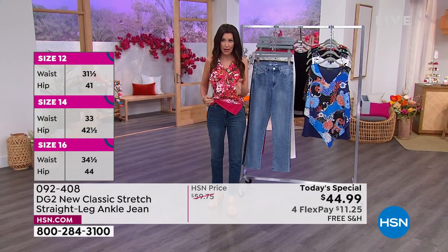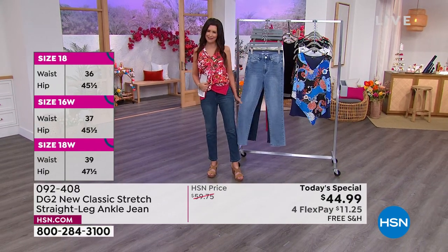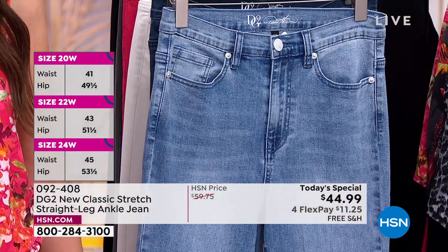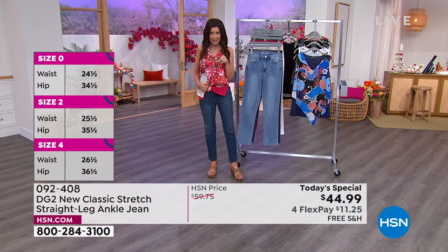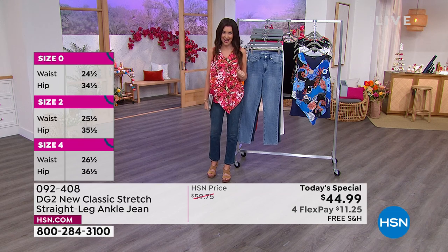We've got free exchanges now. So if you got the indigo and you get it home and decide you really want the chambray, you're welcome to send it back. We pay for return shipping and will ship you whatever size or color you want to exchange it for. But today is the only day you get the today's special price at $44.99.